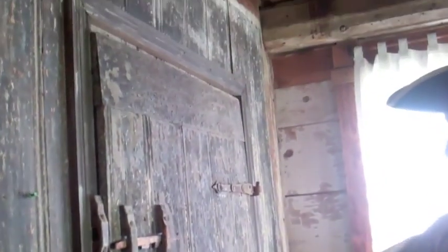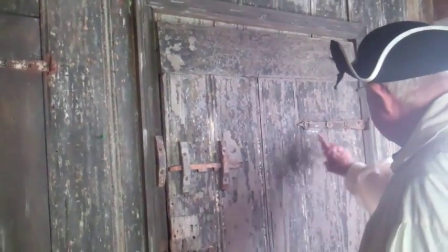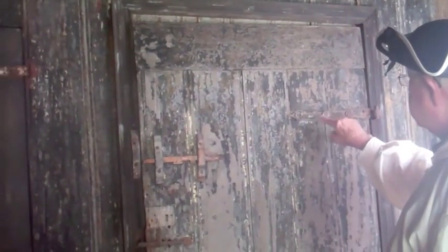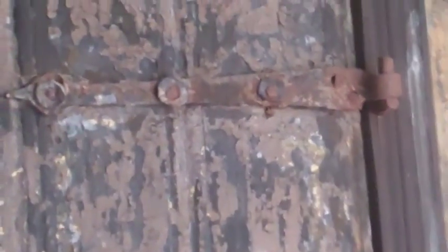This is all original. See these strap hinges — those are all original, with the little pieces of leather around them. Another sign of wealth is this paneling. See this butterfly design? That's all hand-carved.